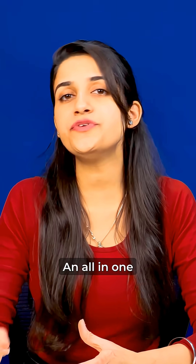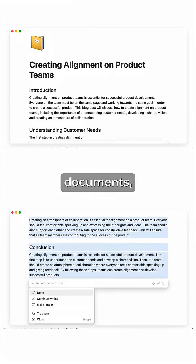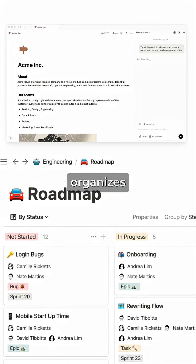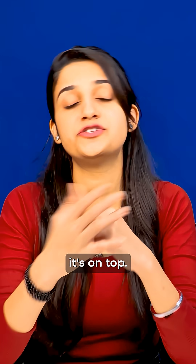And finally, on the top, it's Notion AI, an all-in-one productivity powerhouse. It turns messy notes into polished summaries, creates documents and even action items, organizes projects, and keeps everything in one place — and that's why it's on top.